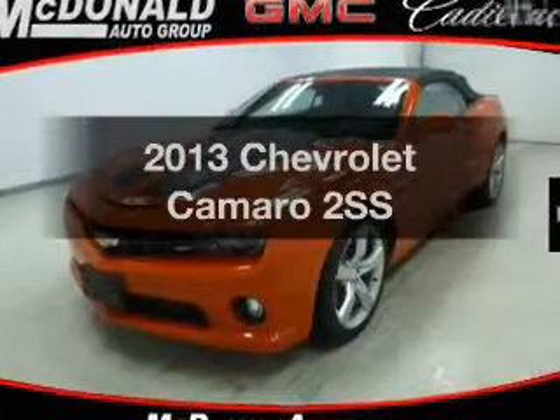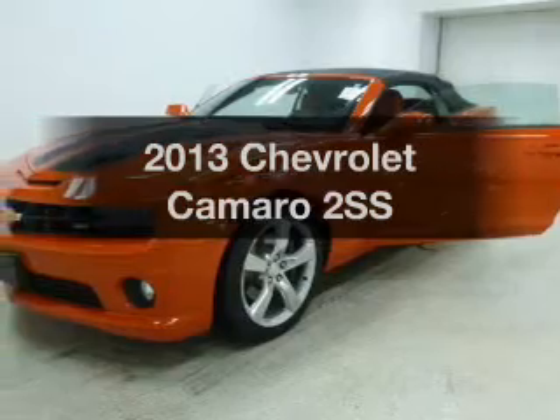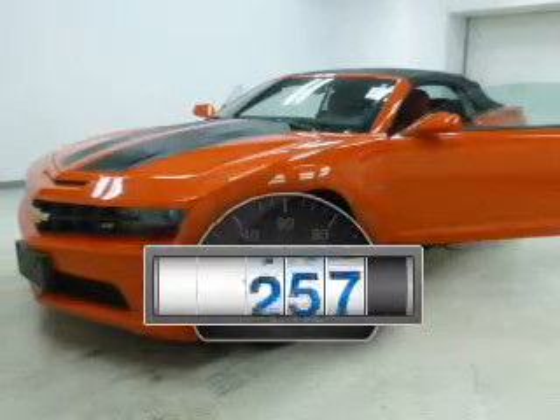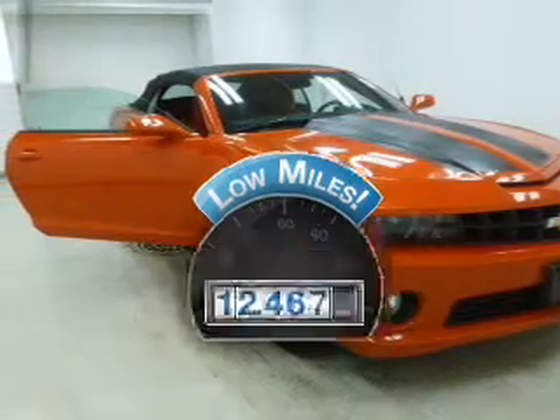Introducing the 2013 Chevrolet Camaro. If you're looking for a first-rate auto, this one could be yours today. A low odometer reading is a great advantage, among many other benefits offered on this ride.